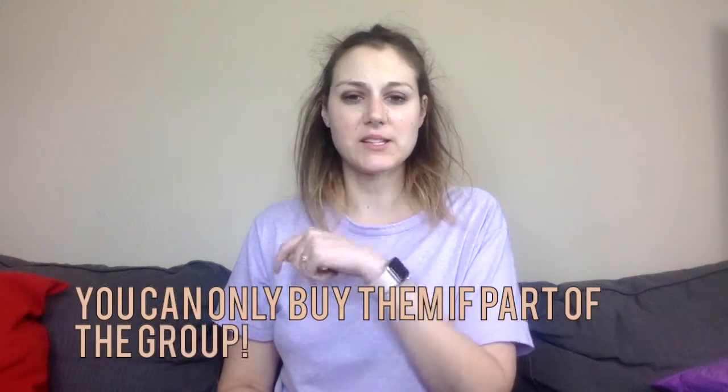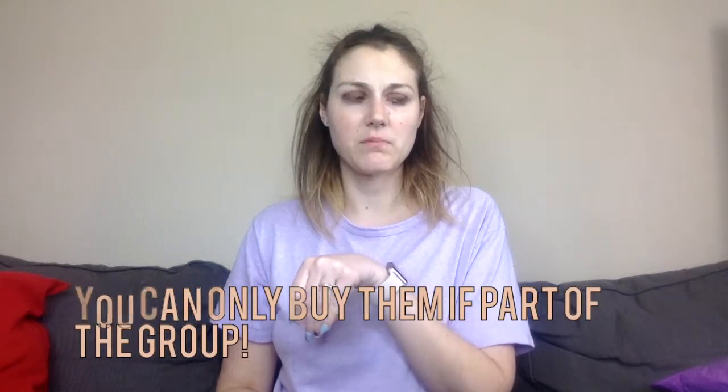They have this shirt in multiple colors, a more fitted shirt in multiple colors, and I think two different types of tote bags. I believe you can only buy these if you are a Sin City Planners member, but I'm not totally sure on that.